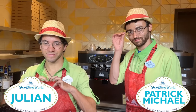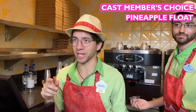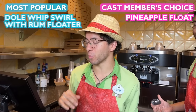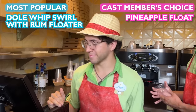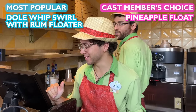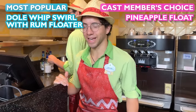We are here with Julian and Patrick Michael, who are going to pick us two different Dole Whip treats. Julian's favorite is the pineapple float — pineapple juice with pineapple Dole Whip on top, which he says complements it really well. Patrick Michael says their most popular flavor is the swirl, and you can order it with rum in a float cup — also pineapple juice — pouring a shot of rum into the juice and eating it with the ice cream. So: one classic pineapple float and one boozy swirl!